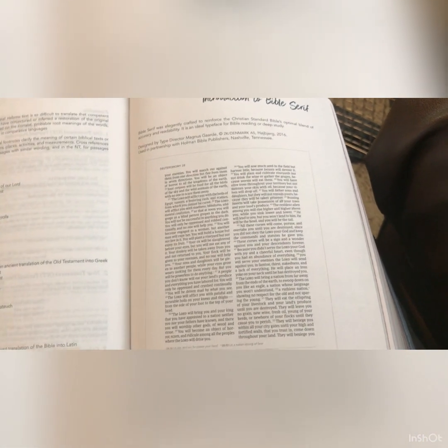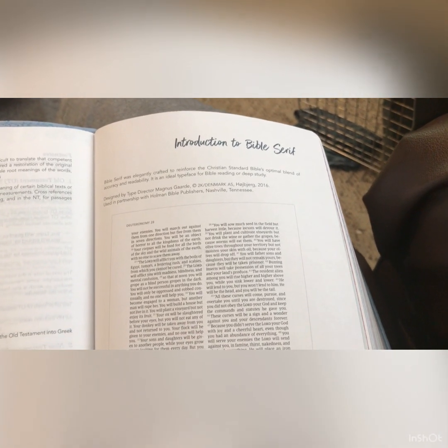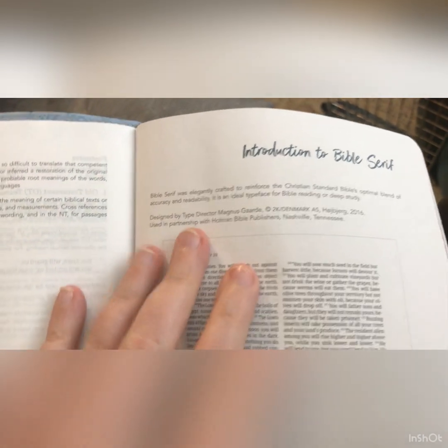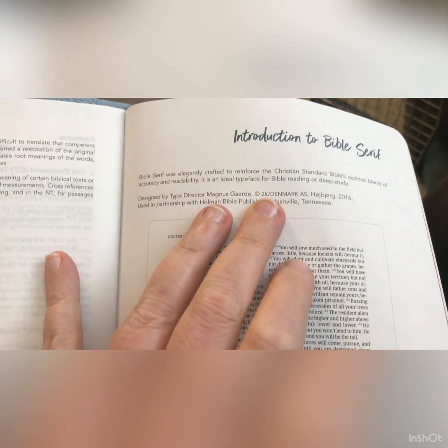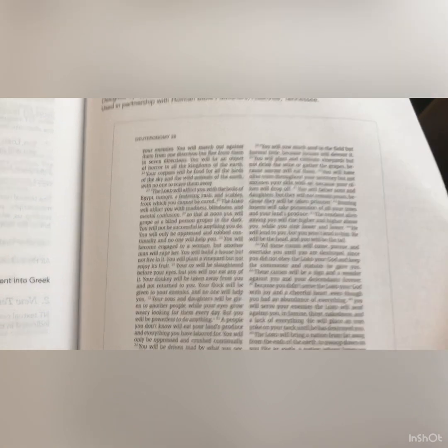Then you have an introduction to the Christian Standard Bible — this tells you how the translation was put together. You have abbreviations, and an introduction to Bible Serif font, which was elegantly crafted to reinforce the CSB's blend of accuracy and readability. It is the ideal typeface for Bible reading or deep study — so this is the font they use. Then you have the Old Testament.